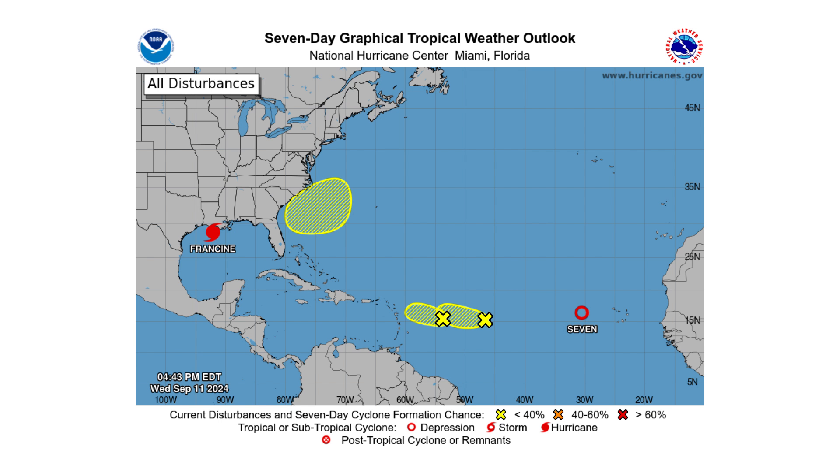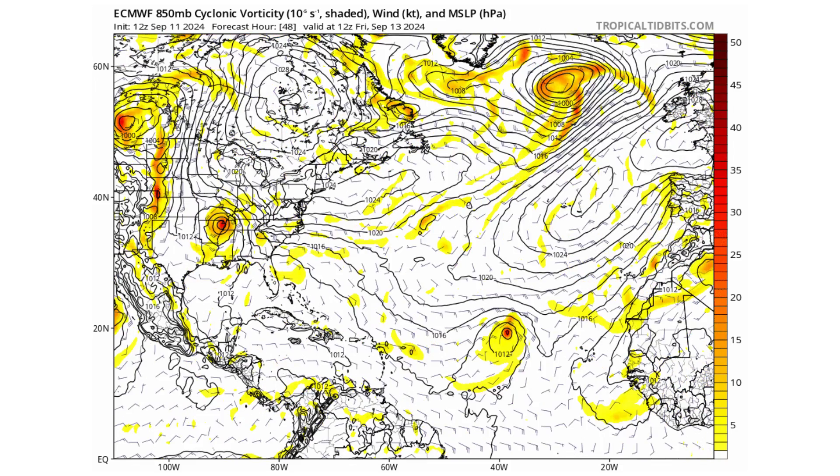Hello everyone and welcome back to the Cyphering Weather. In today's video we have Francine making landfall with Louisiana, Tropical Depression 7 in the main development region, and three areas of interest for possible development.